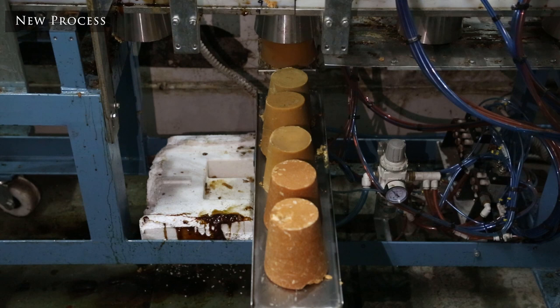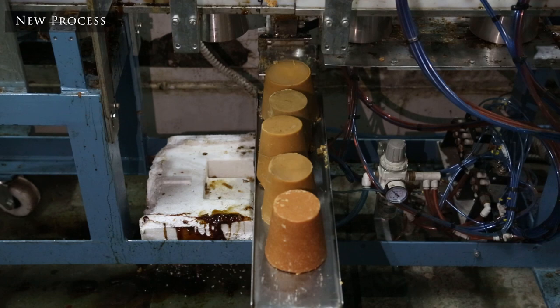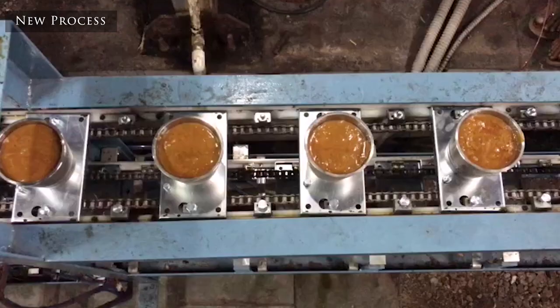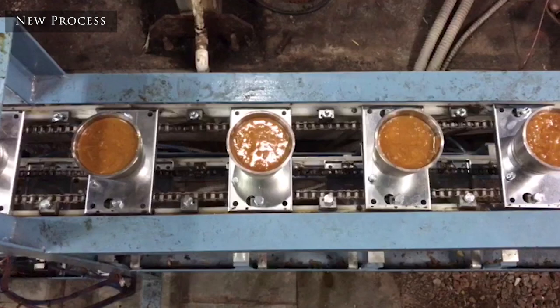The time is of the order of 25 to 30 minutes. Since this is an automated process, it is expected that we require not more than one person to control the entire operation. Another big advantage is that since the machine handles continuous molding and demolding, it is quite possible to have different sizes and shapes as required by the market.